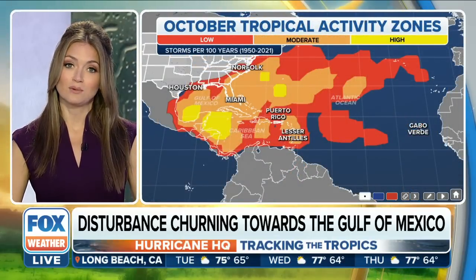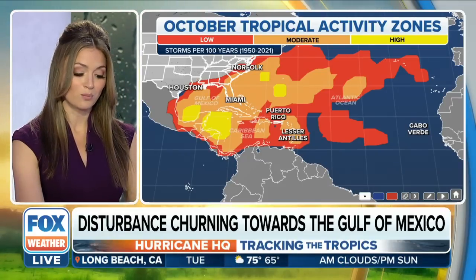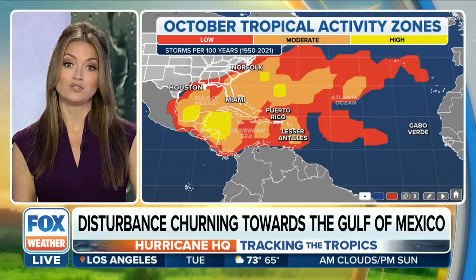We do have areas that we look out for in the month of October. The first one is what we're watching right now — the Bay of Campeche. We also watch the Northwest Caribbean, and then we can get some systems flaring up pretty close to home in the Atlantic. There's definitely all the reason to remain vigilant, but right now we do not have a system that looks likely to impact the U.S. — so good news there.